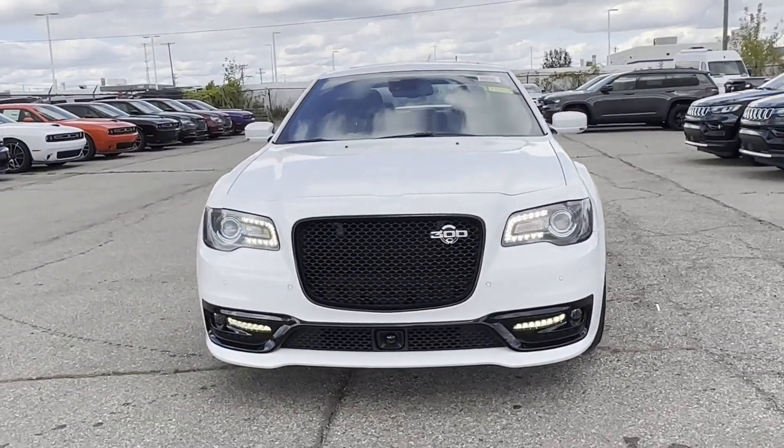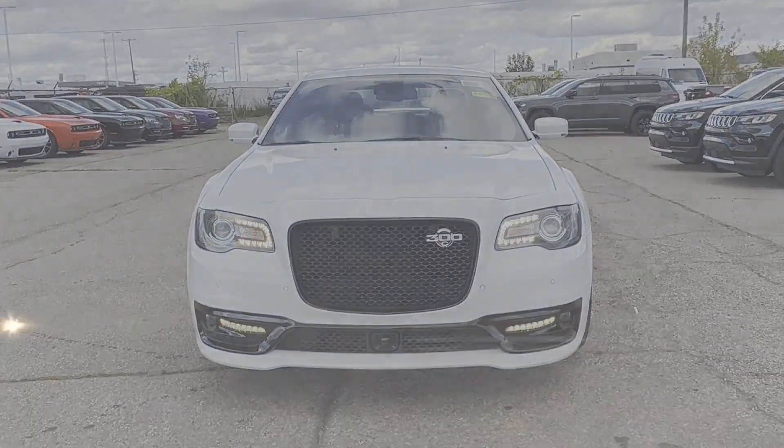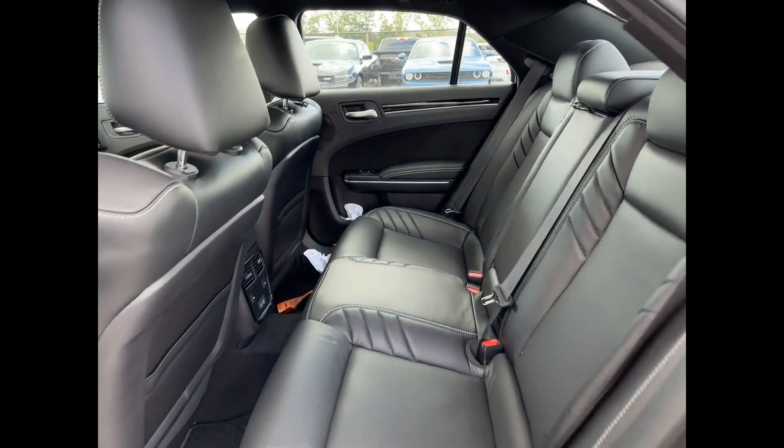Heated side view mirrors, leather seats, panoramic roof, moon roof. Visit us to take home the car of your dreams.